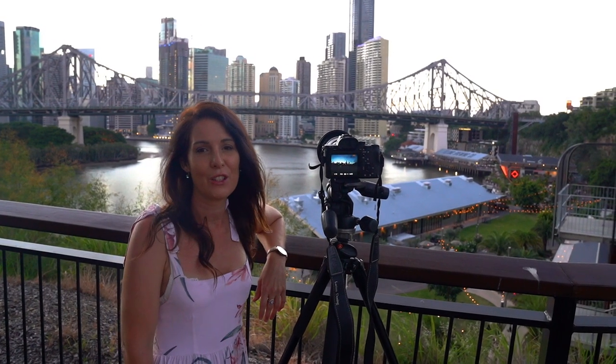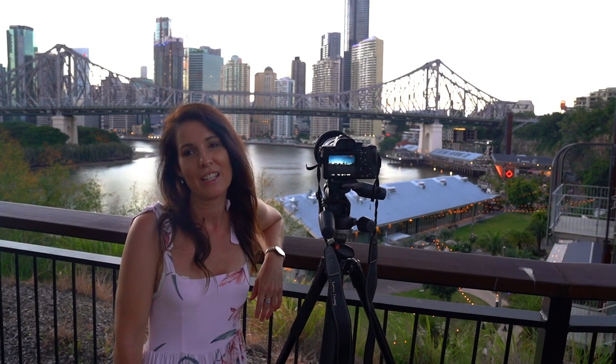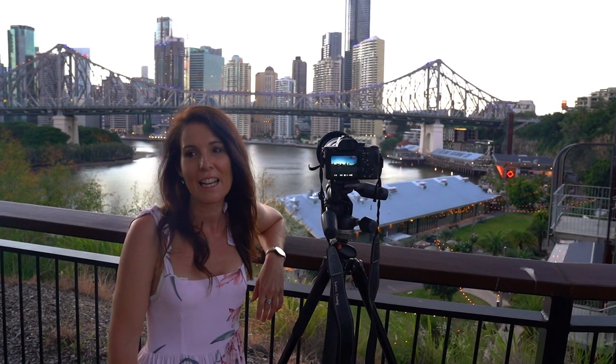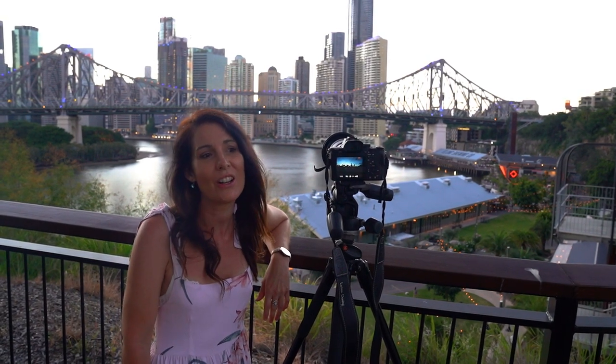Thanks for watching guys, I hope you enjoyed this video and learned a few new spots that you can photograph around Brisbane. If you liked this video, don't forget to give it a thumbs up — I'd really appreciate it. And if you haven't subscribed to my channel yet, please do so. I'll see you again next week for another video. Bye.